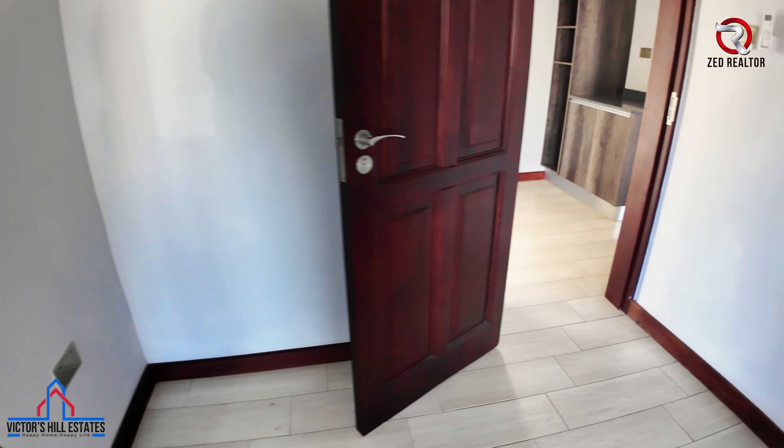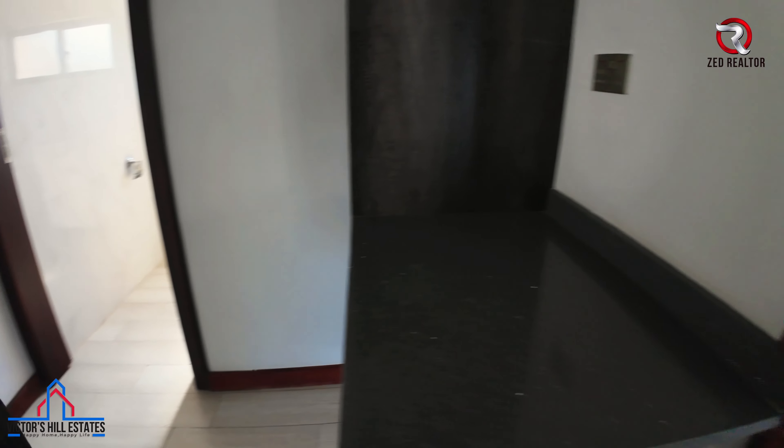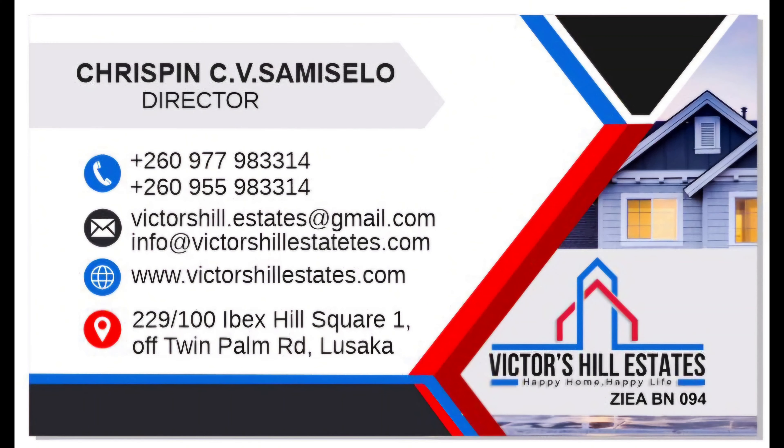10,000 kwacha is the asking price for this unit in the neighborhood of Salama Park. Don't hesitate — get in touch with the Z Realtor as always. Signing off. Cheers! Peace.